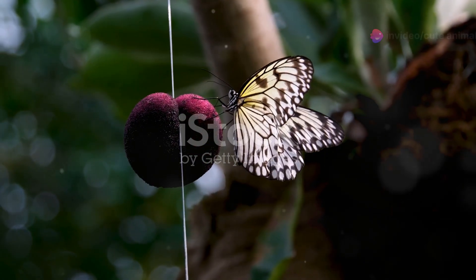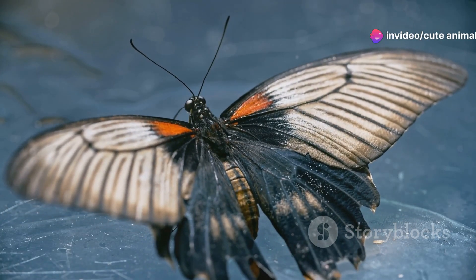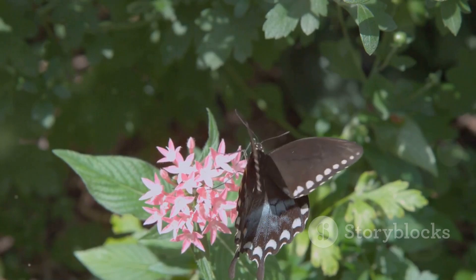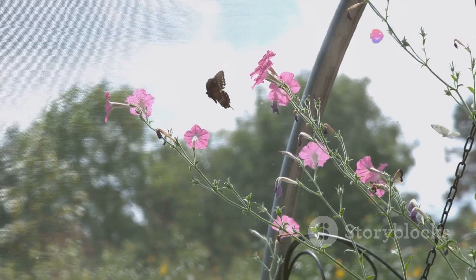Let's start with the iconic Philippines Swallowtail. This butterfly boasts stunning shades of black, yellow, and a hint of blue. Its large, graceful wings make it look like a tiny flying masterpiece. When you see one flutter by, it's like watching a piece of the sky come alive.